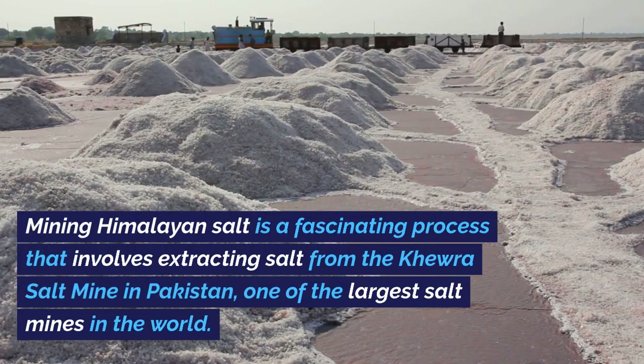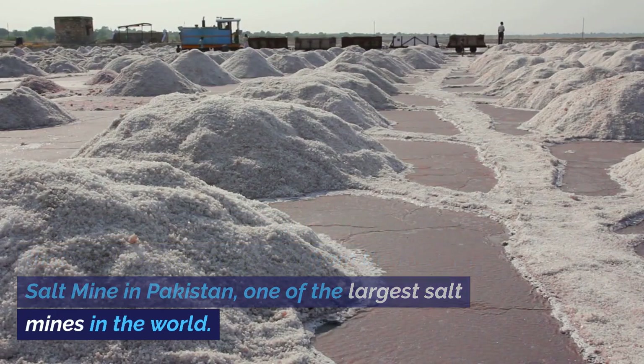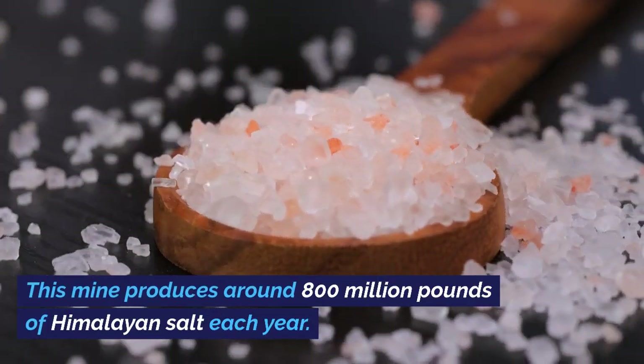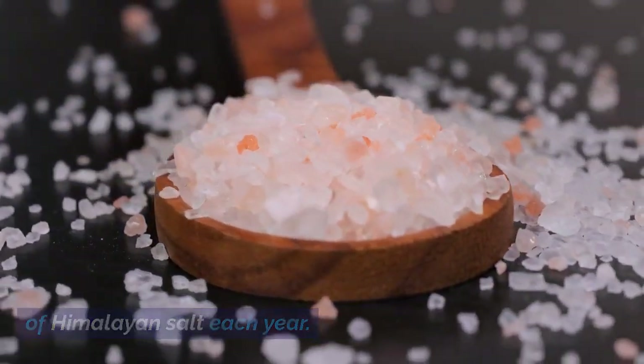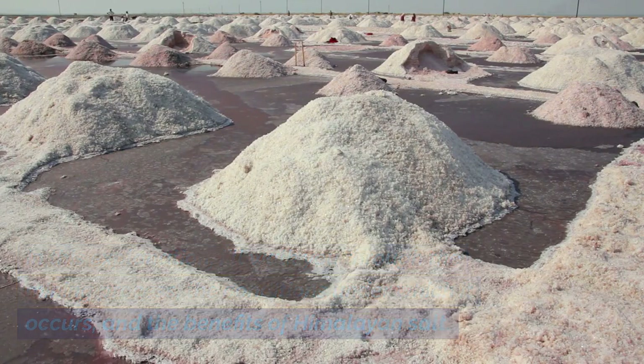Mining Himalayan salt is a fascinating process that involves extracting salt from the Khewra Salt Mine in Pakistan, one of the largest salt mines in the world. This mine produces around 800 million pounds of Himalayan salt each year. In this explanation, I'll walk you through the mining process, the conditions under which it occurs, and the benefits of Himalayan salt.